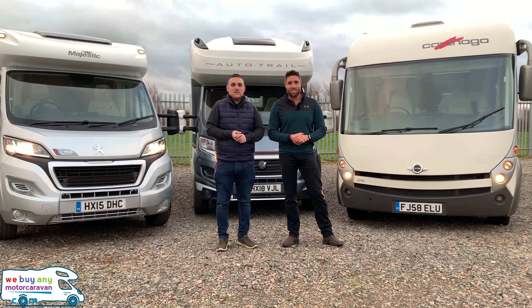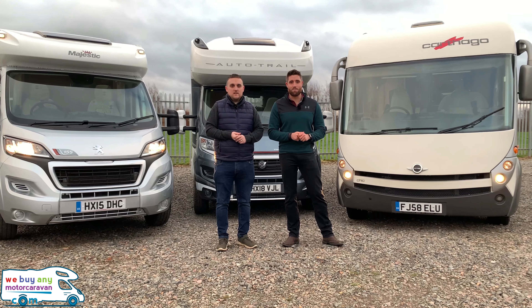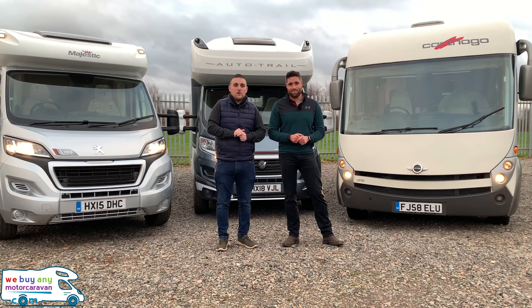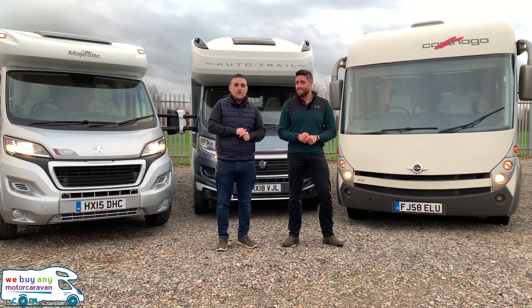Thank you very much for watching! Please press subscribe, or like if you're on our Facebook, to watch the latest news and motorhome reviews. For more information, visit our website at www.webuyenymotorcaravan.com or telephone us on 01283 240 237.